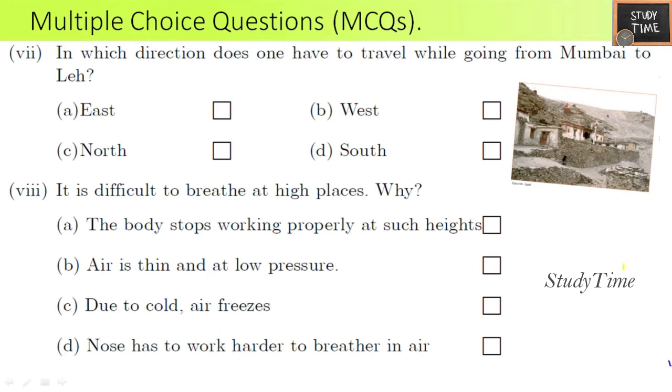Seventh question: in which direction does one have to travel while going from Mumbai to Leh? They have to travel in the north direction. Eighth question: it is difficult to breathe at high places — why? Because the air is thin and at low pressure.